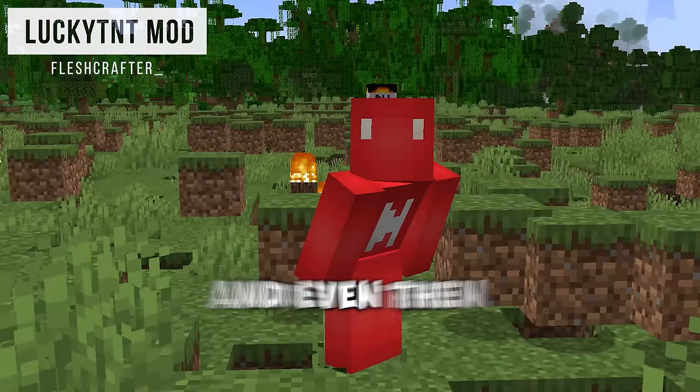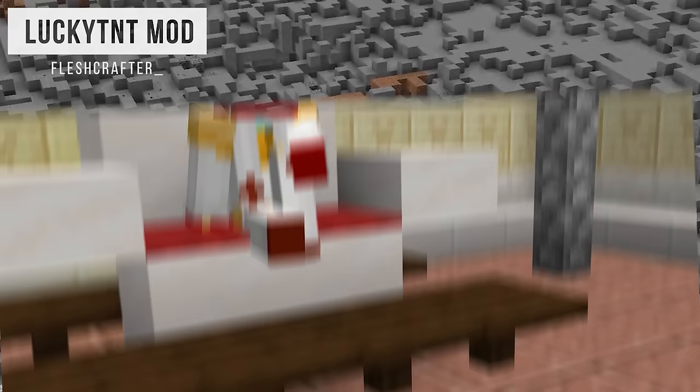Today we're going to be showing off TNT so powerful, I literally had to upgrade my PC's RAM to show it. And even then, this TNT is still pretty powerful.